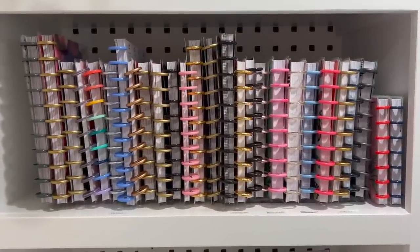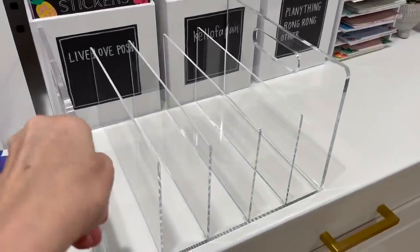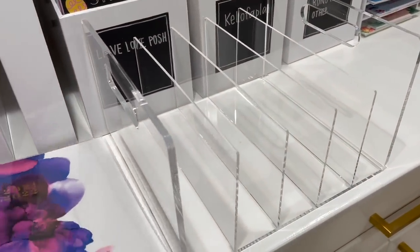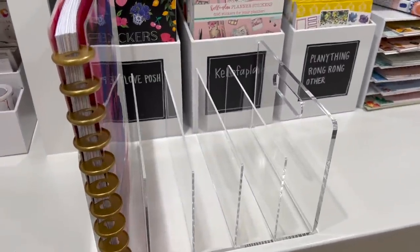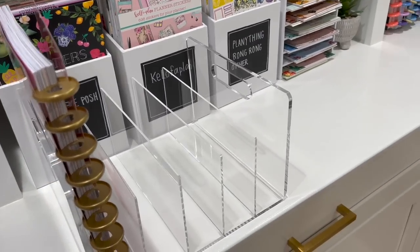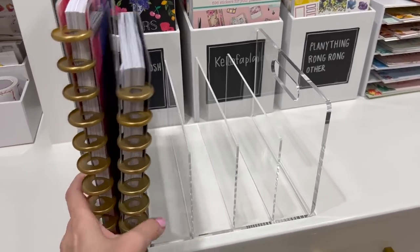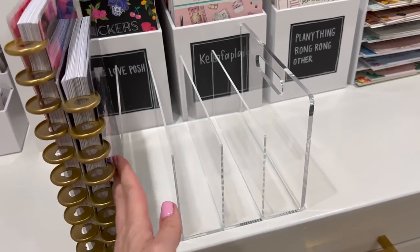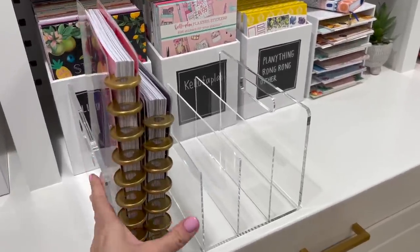These things are perfect and you need to hear it again — this is called an acrylic collator. The brand is Russell and Hazel. It's really sturdy and heavy, definitely high quality. You just slide your planner in here and they stand up perfectly on the shelf, because mine have always flopped all over the place without any sort of support. Each section fits about two planners, or sometimes three if they're thin. These are perfect. I wish I had known about these years ago. I adore this.